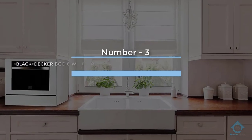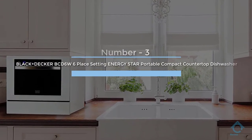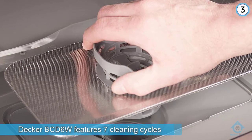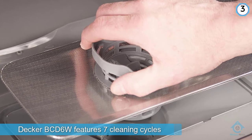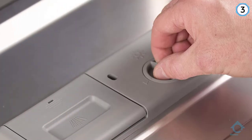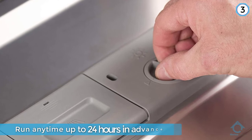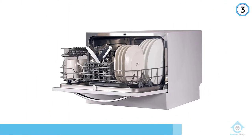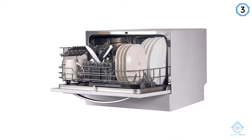Number three: Black & Decker BCD-6W, six place setting, Energy Star portable compact countertop dishwasher. Offering a somewhat more customizable operation than many, the Black & Decker BCD-6W features seven cleaning cycles that can be set to run anytime up to 24 hours in advance. It leaves most dishes dry and should last for years to come.